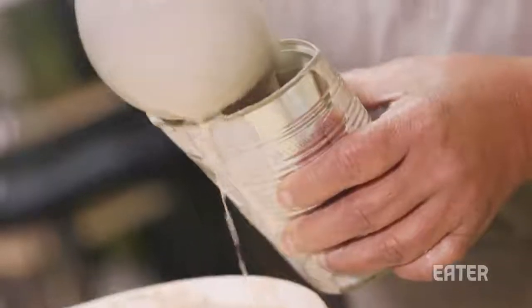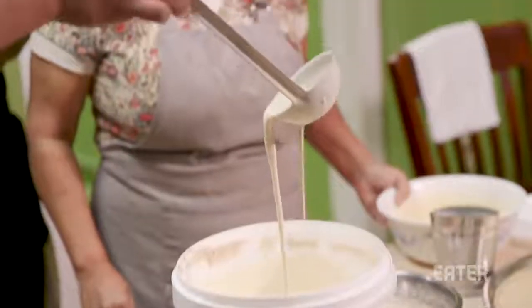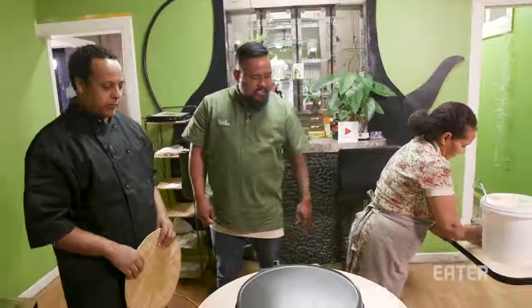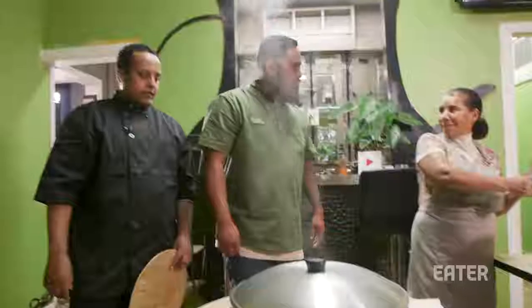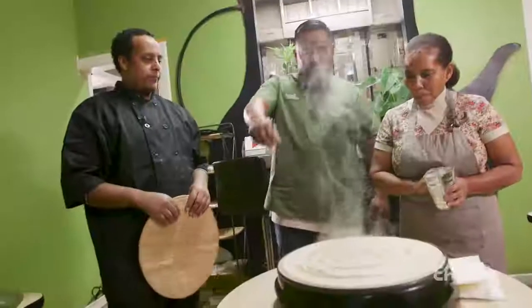After three days, this is how it looks. It's like a pancake batter. Ready for the first batch? That was amazing — in the flick of the wrist.